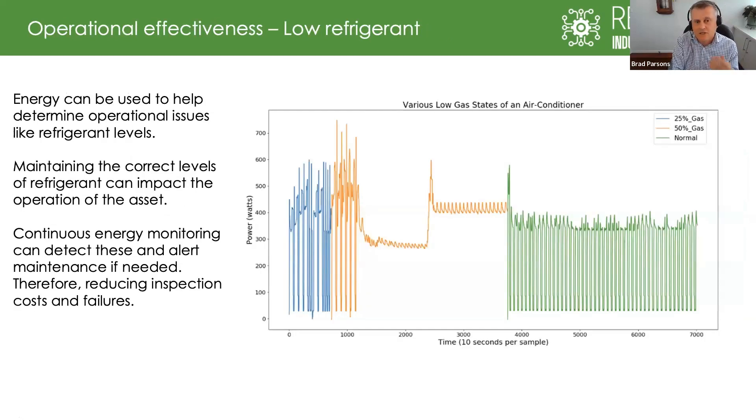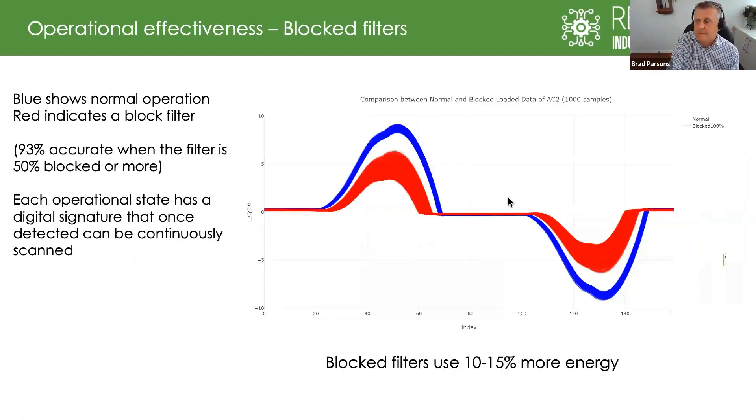It's not just maintenance failures — we're also talking about operational states. Low refrigerant, for example: the gas levels are not quite right, and that's another way to feed back into operational states and make sure maintainers and operators are getting up-to-date information, just by adding the energy lens. Here's another example — a blocked filter, which happens more than it should. When you add energy into the equation, there's more resistance in the system, and that creates another opportunity to feed that information back to your teams.